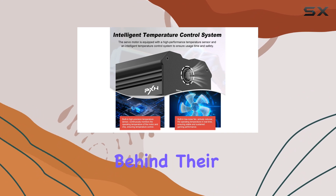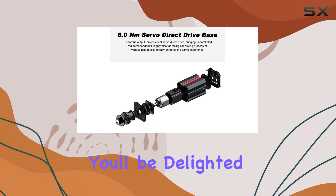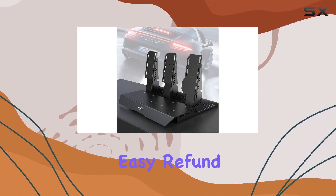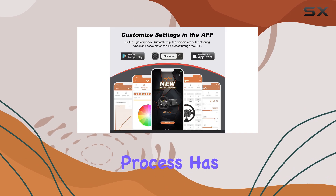They truly stand behind their product, ensuring you'll be delighted with the V12 Lite. If for any reason you're not completely satisfied, their easy refund or replacement process has you covered.